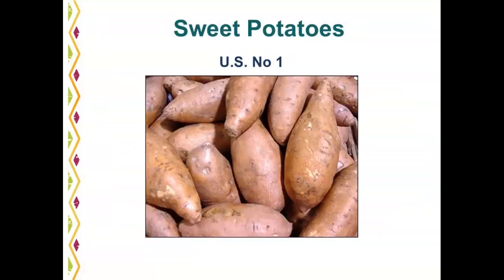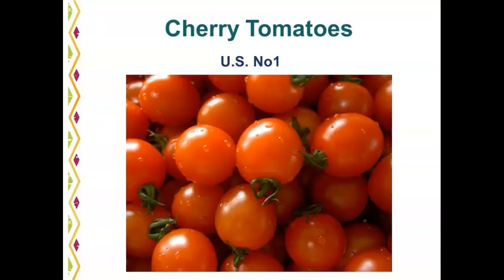Here is a photo of U.S. number one sweet potatoes. This has been a tough year for sweet potatoes because of the weather. This is a seasonal product. Some defects are visible, but it still meets U.S. number one. Cherry tomatoes with nice bright red color and good green stems and calyxes all meet U.S. number one. Cherry tomatoes are a seasonal item on the list.